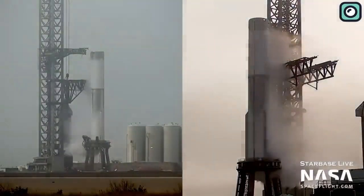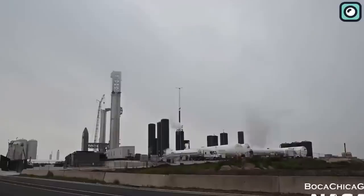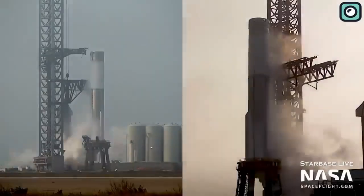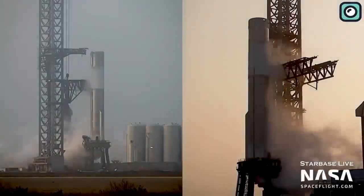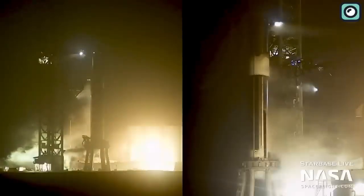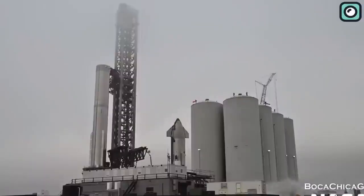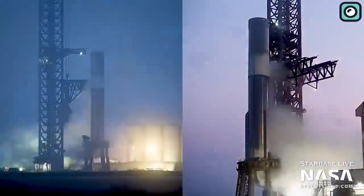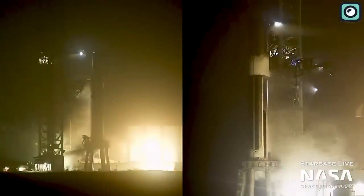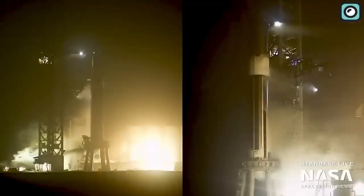During the cryogenic testing, engineers filled the enormous propellant tanks of Booster 10 with extremely cold liquid nitrogen. This procedure simulates the conditions the rocket will face during the actual launch. The freezing temperature of approximately minus 196 degrees centigrade is used to increase the density of the propellants, allowing for a larger fuel reserve within the limited tank space and providing higher thrust during ascent. A significant observation is the crucial role cryogenic testing plays in evaluating the structural integrity of the rocket under extreme conditions. As the propellant tanks fill with liquid nitrogen, the rocket endures intense stress, mimicking the forces and pressures experienced during liftoff. This method identifies any potential weaknesses in the rocket structure and ensures it can withstand the rigors of space travel.